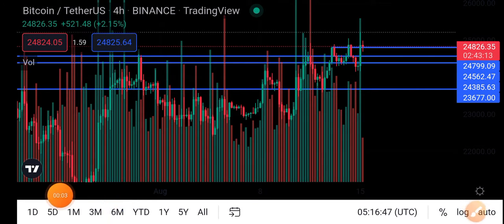Hello everybody, hope you're fine and feeling well. Welcome back to another latest update video about Bitcoin. Today we are talking about Bitcoin price analysis.